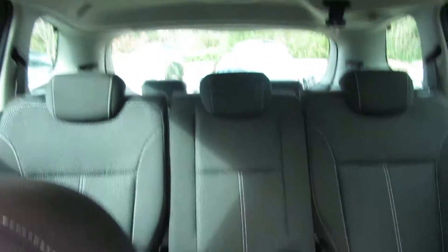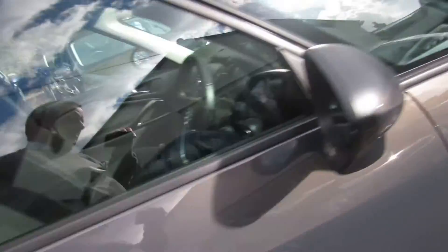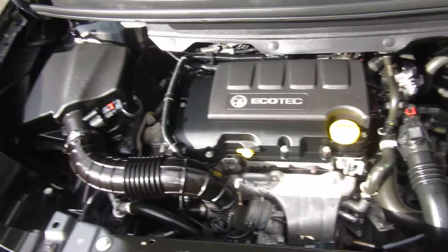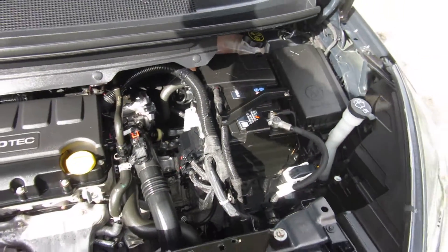You've got a driver's armrest that slides forwards and backwards. Nice clean unmarked seats, nice condition. Let's pop the bonnet and have a look at the engine — the 1.4 turbo petrol engine.